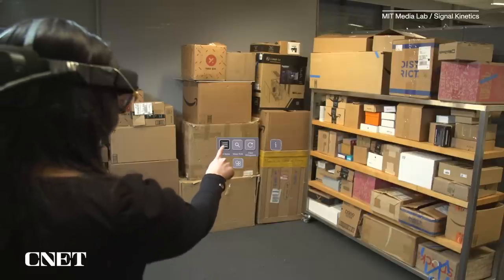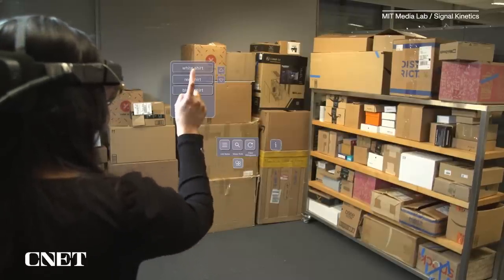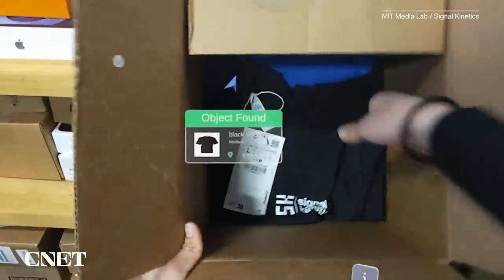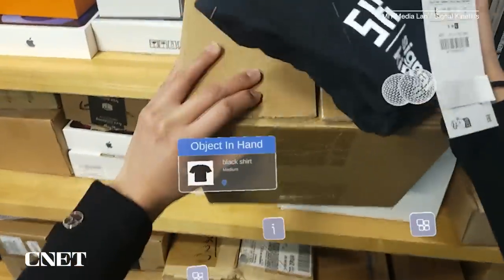The end result is a custom HoloLens app the team built that provides the wearer with directions to a specific item. The app also uses HoloLens' hand tracking to offer a confirmation message indicating whether or not the correct item has been picked up.